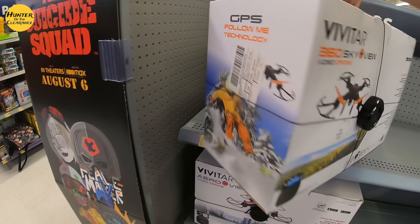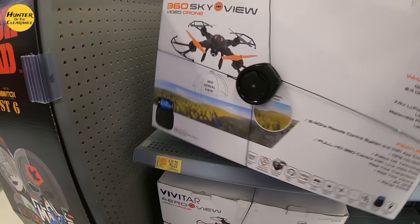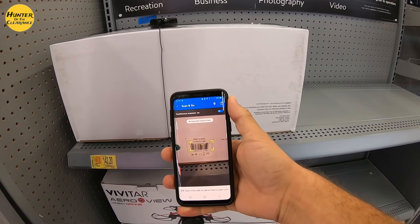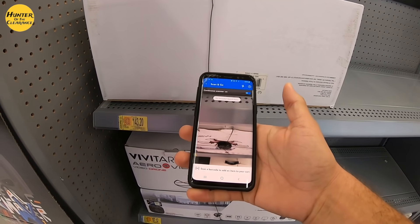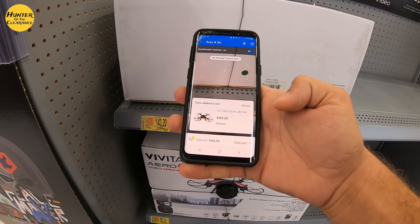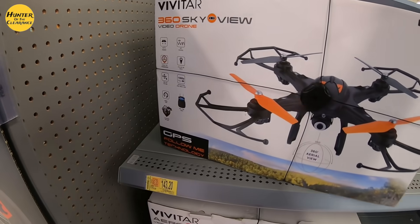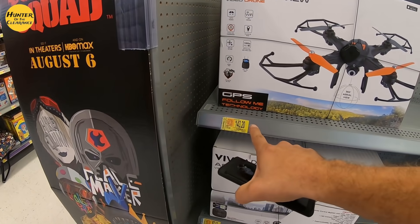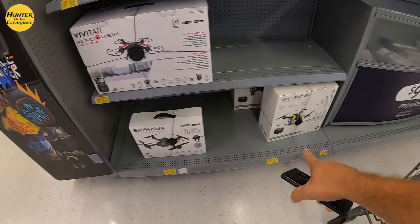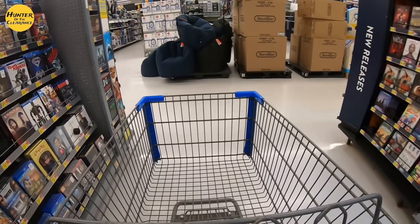In order to actually get the price, you have to literally find the UPC barcode on the item — it's going to be down on the bottom — and scan that to get the true clearance price or full price. We're down a couple, about $20–25 on each one of these. Not too bad, but it could be a lot lower. Let's keep moving on.